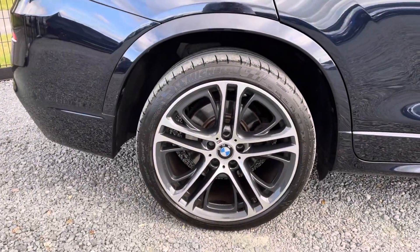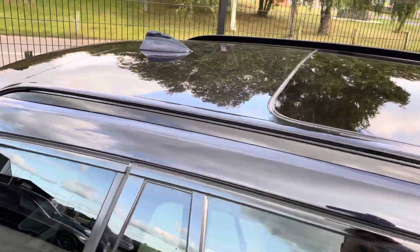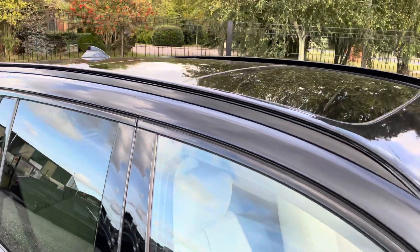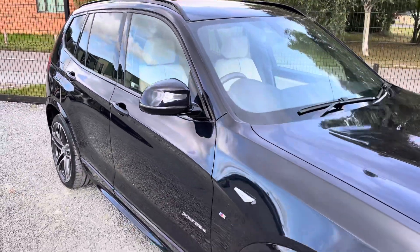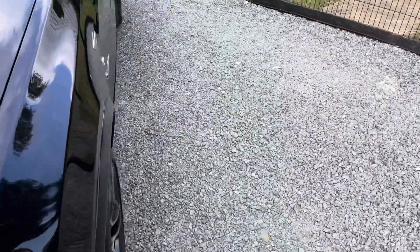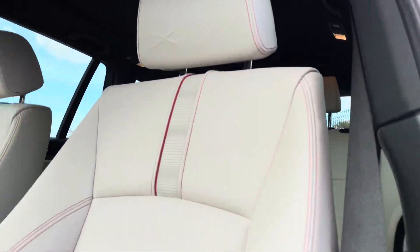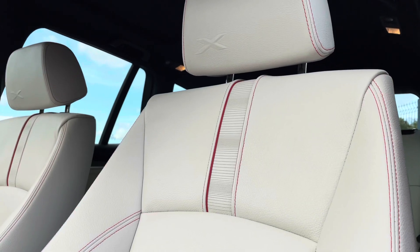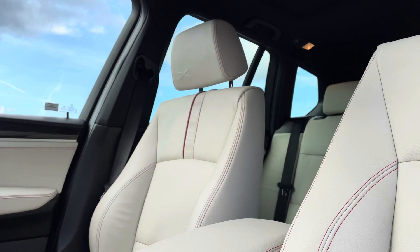The car also has a panoramic sunroof with electric blind — a really nice feature. Let's go inside and check out this interior — it is amazing. We've sold a lot of X3s but never seen an interior like this, with the red contrast stitching and the M emblem badge on the headrest. It is gorgeous, and it's in amazing condition — it smells as it should in here, no bad odours, and the leather is in great condition.